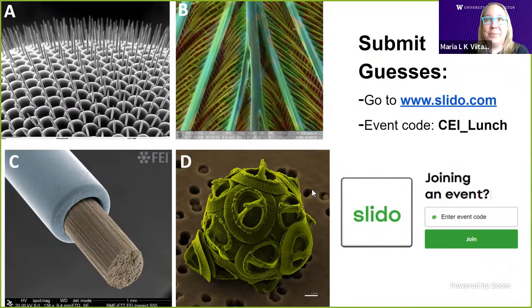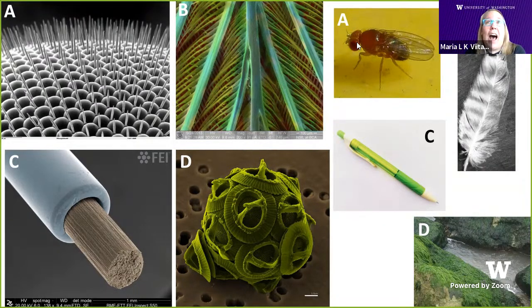I'm going to go ahead and reveal the answers. A is actually the eye of a fruit fly. There's a scale bar from here to here — that's 25 microns, about a quarter of the width of a human hair. B is a picture of an artificial feather — feathers zoomed in apparently look like palm trees. C is the tip of a mechanical pencil, what the lead of your pencil looks like zoomed in closely. And D is actually algae — the kinds of things you see in the ocean that turn things green.